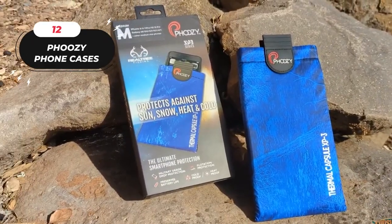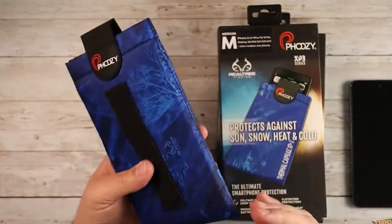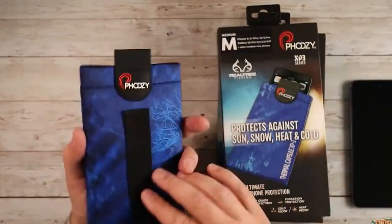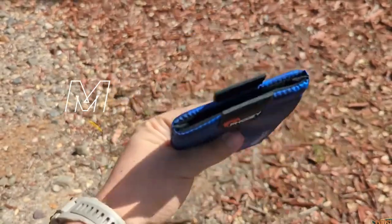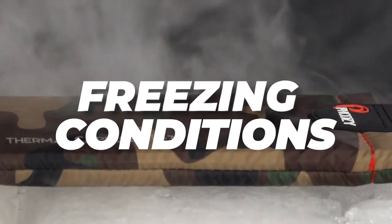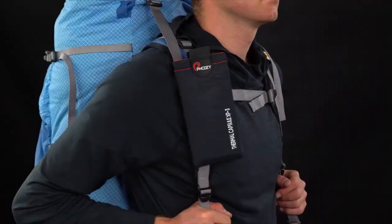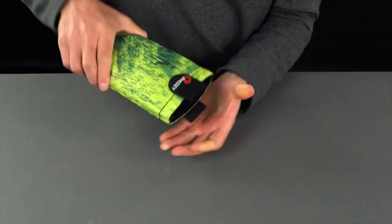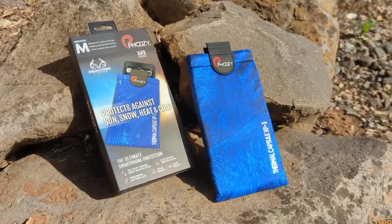12. Fousey Phone Cases. These phone cases offer a robust and all-encompassing safeguard for your valuable mobile device. With a focus on protection, they excel in multiple aspects, including thermal protection that shields your phone from extreme temperatures, ensuring it stays functional even in freezing conditions or under scorching heat. Priced at $49.99, Fousey phone cases offer comprehensive protection and peace of mind, making them a worthwhile investment for anyone seeking top-notch defense against various threats.